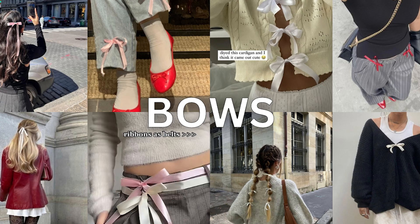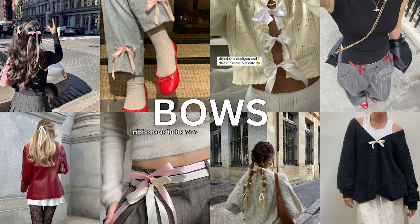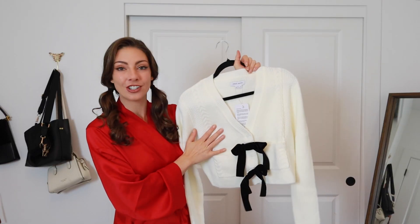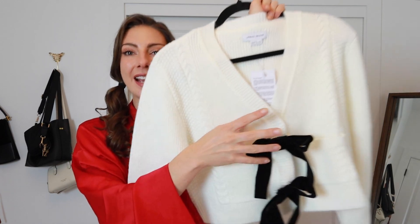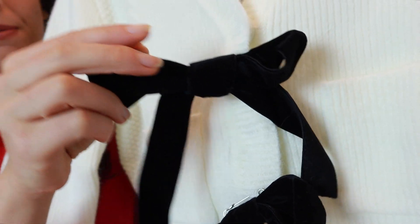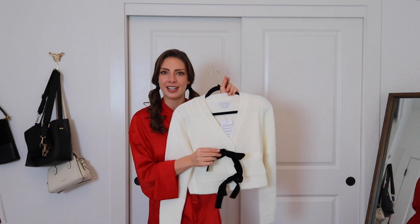Our first trend for today's video is bows. This is like the most adorable trend all over social media right now. I just got this cardigan from Urban Revivo and it has these super cute little velvet bows on them. It's actually a removable pin which is kind of genius and amazing because I can take these bows off this sweater and put them on other things.